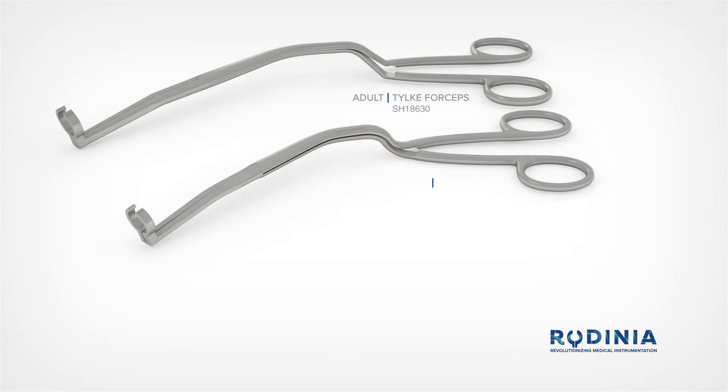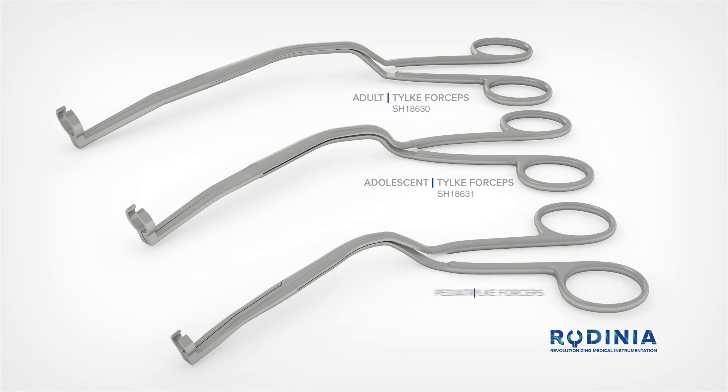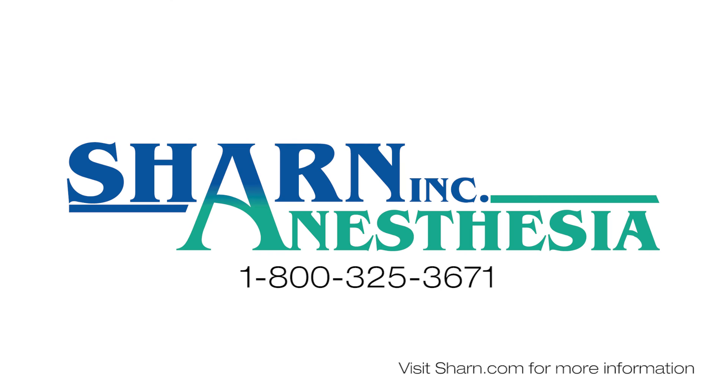Years of research and design perfection have brought you a 21st century hybridized instrument that is ergonomic and functions like an extension of your hand. Call us today to experience the difference with the Tilki forceps.